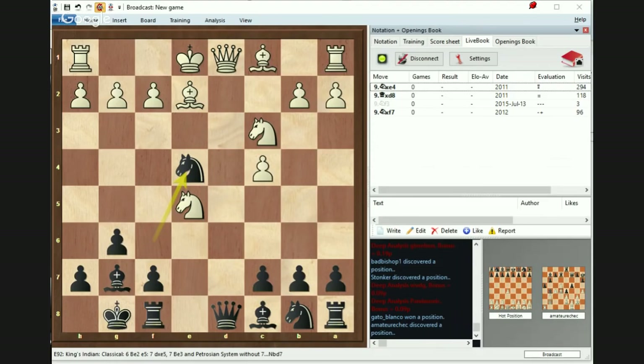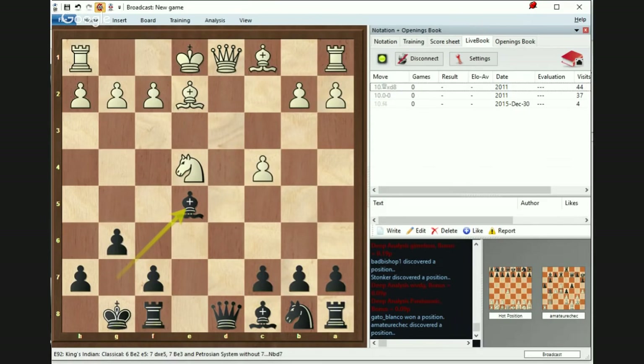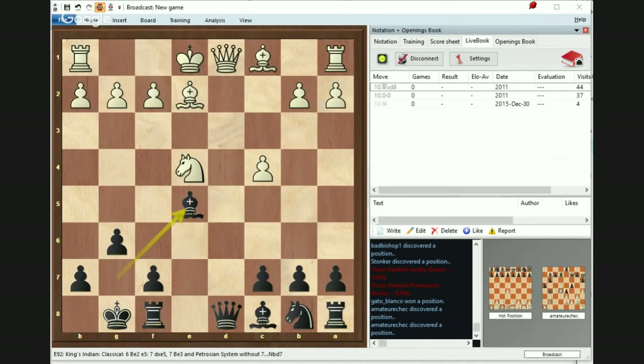So you don't have to worry. After Nxd, Bxe5, there is a complete exchange, equalizing, and it's just really easy to play for. That's how the plan is supposed to go — less problems, easy way of development, and a nice way to come forward.